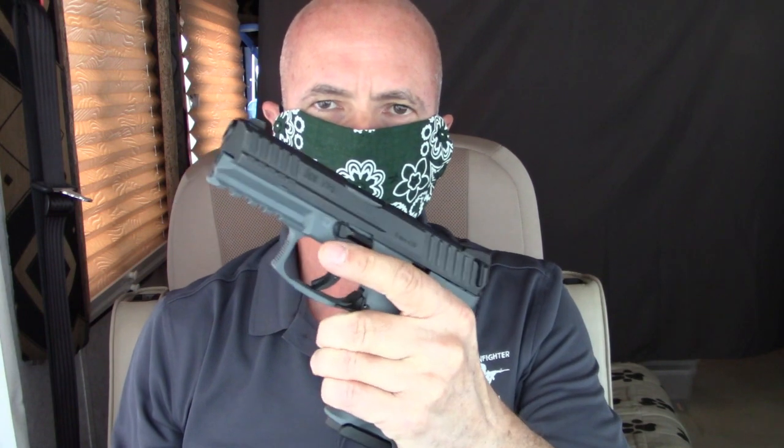Hello, this is Mark Laughlin with the Ambidextral Gunfighter, doing our part to prevent net-borne transmission of coronavirus. Here today to do a review of the H&K Heckler & Koch VP9.